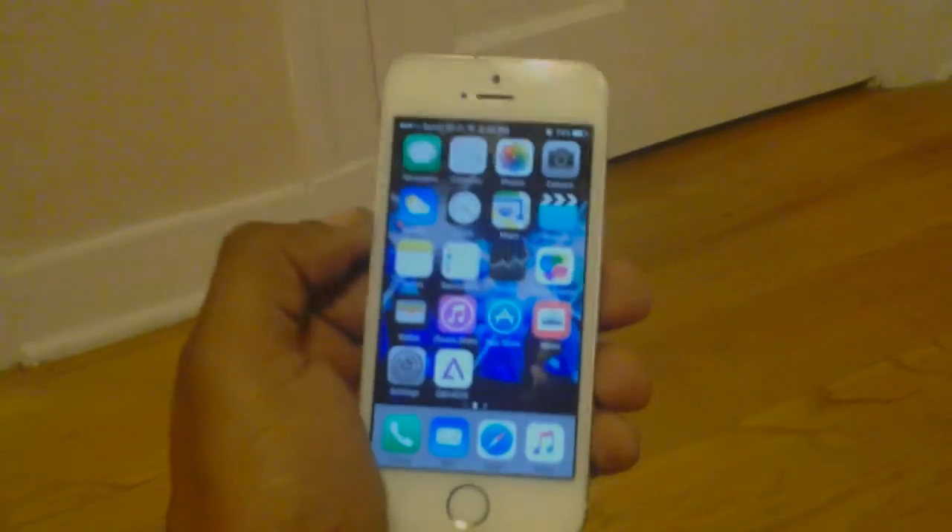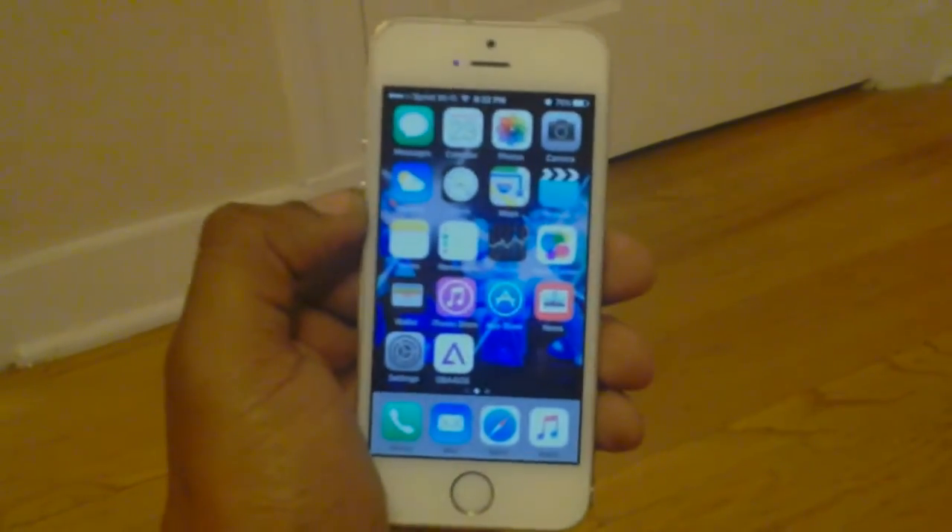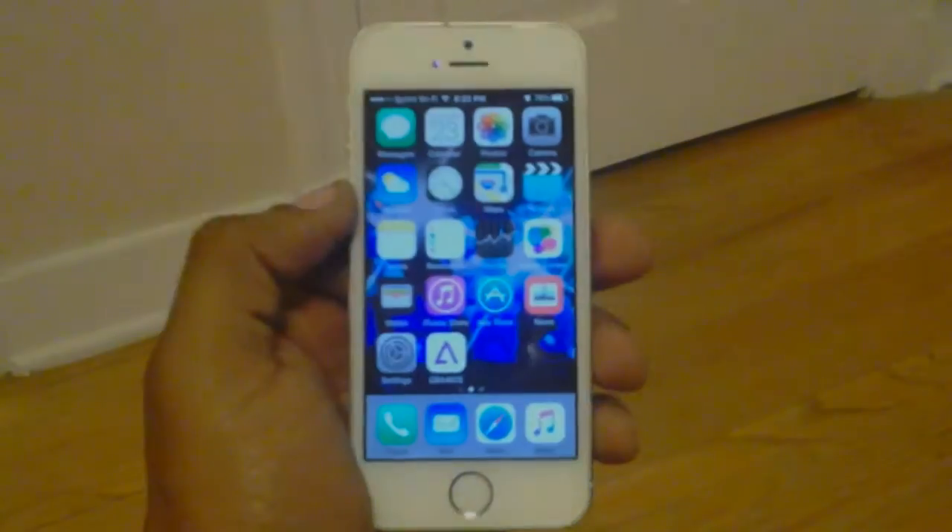Everything Apple Pro said — for him on the 6 Plus it's a little buggy. But for me, on the other hand, it's totally different.